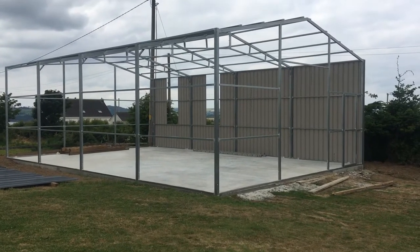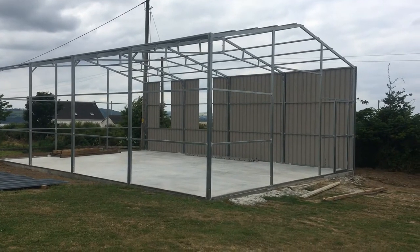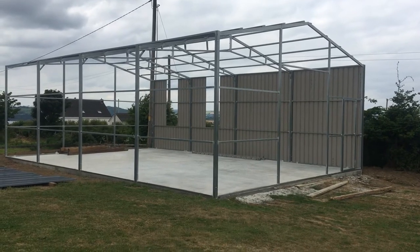Ken Burnham is my name from Kilcool Sheds. We're here in New Ross. This shed in front of us is 8 meters by 12 meters by 3.6 meters to eave.